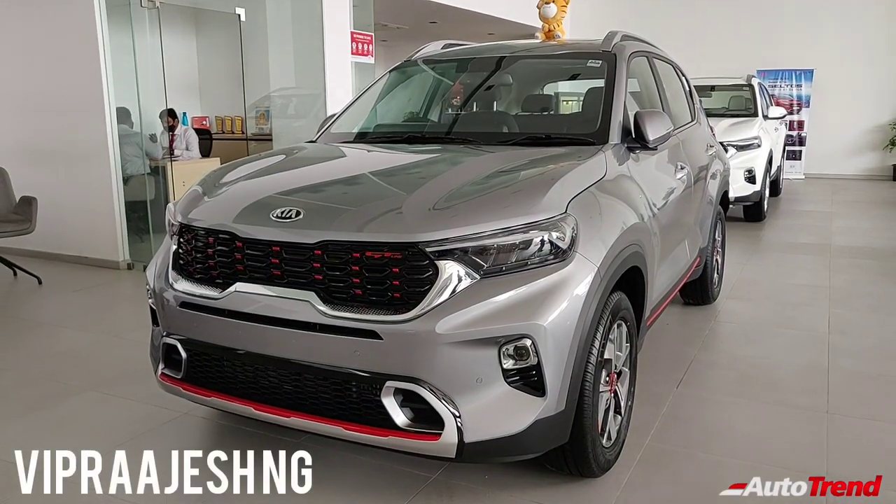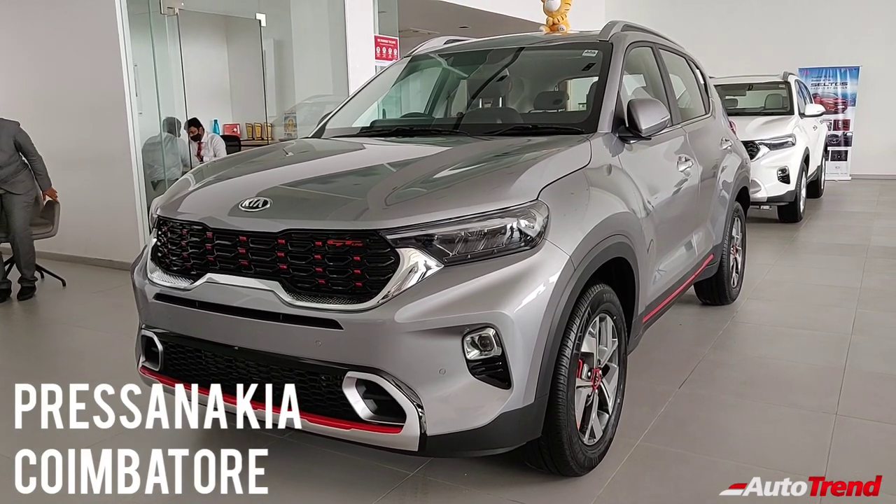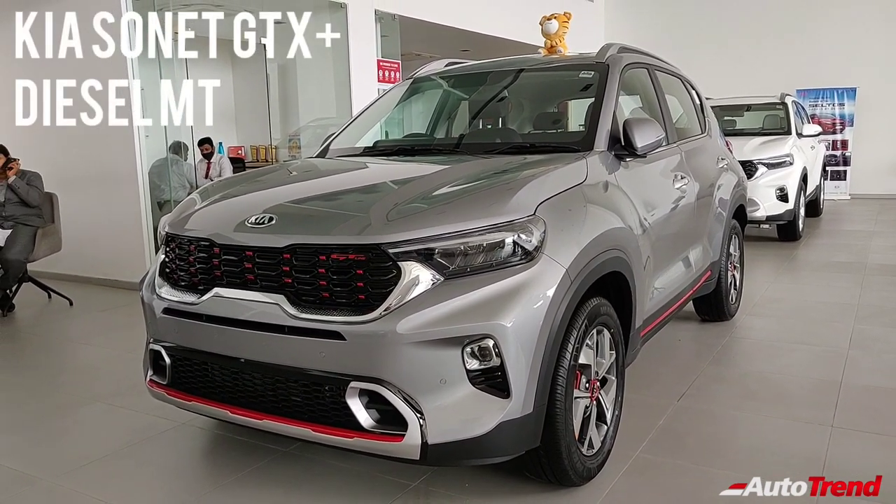Hello everyone, welcome back to AutoTrend TV. I am Viprajesh again from Prasanna Kia Showroom in Coimbatore today, and I am here with the new Kia Sonet GTX Plus Diesel Manual Top Spec Variant.